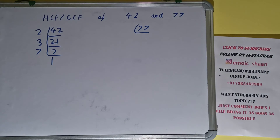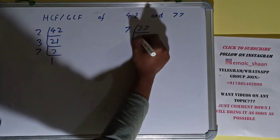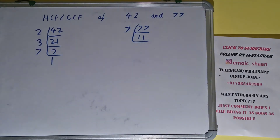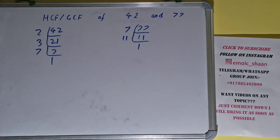Now we do the same with the number 77. Is 77 divisible by 2? No. Is 77 divisible by 3? No. Is 77 divisible by 5? No. Is 77 divisible by 7? Yes, we get 11. Is 11 divisible by 7? No. 11 is a prime number, so it is only divisible by itself, and we'll have 1. So we are done with the prime factorization step.